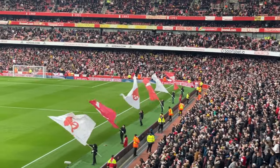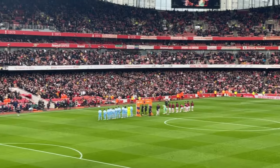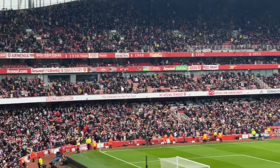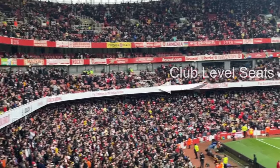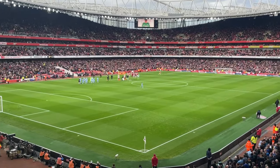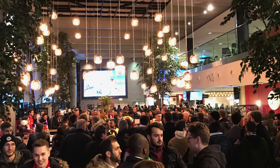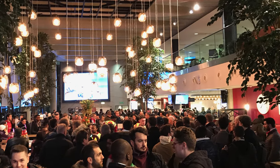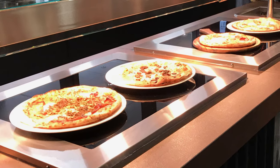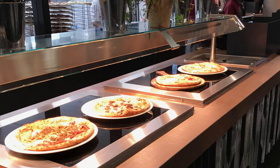Two of our three packages in the clock end are our standard Arsenal club level package — a padded and quite comfortable seat with plenty of leg room and a great view of the pitch. You also get access to a lounge called Dial Square, which is open before the game for a couple of hours, after the game for about an hour, and at halftime. You can go in there and buy food and drinks, and at halftime you get free drinks with this package.